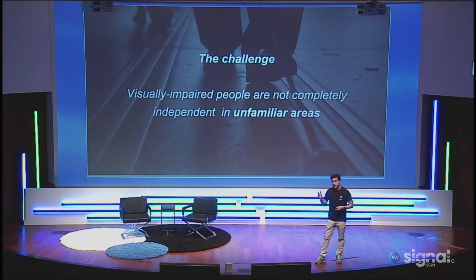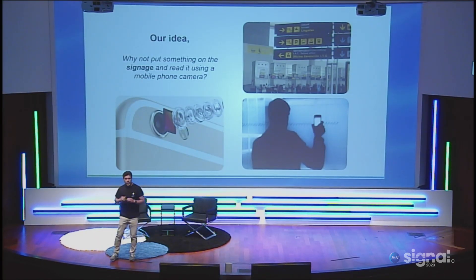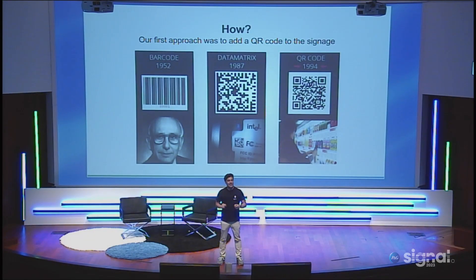But before that, we need to travel to the past — back to 2012 — to see the origin of the NaviLens technology. The challenge we identified is that visually impaired people are not completely independent in unfamiliar areas. Signage is available everywhere, but it's not possible for visually impaired people to read and follow signage indications. Our idea was: why don't we put something on the signage and use a mobile phone camera to read it? At the beginning, we thought to use QR codes. Did you know QR codes were invented 29 years ago?